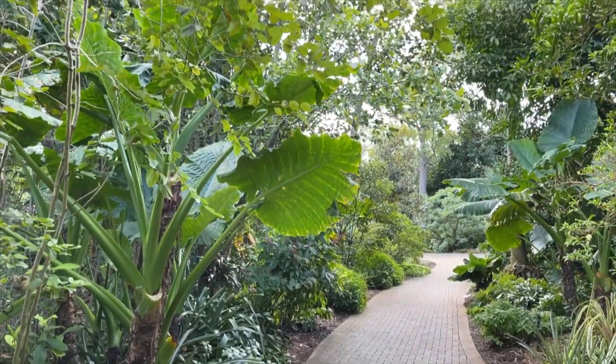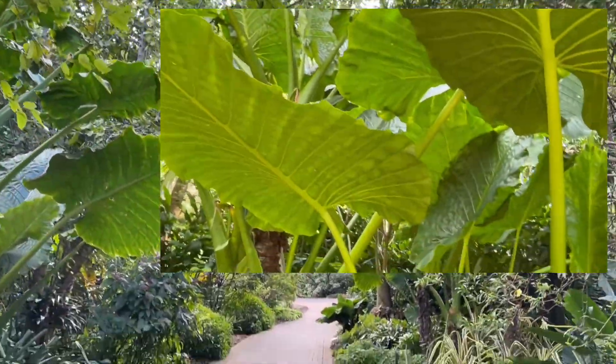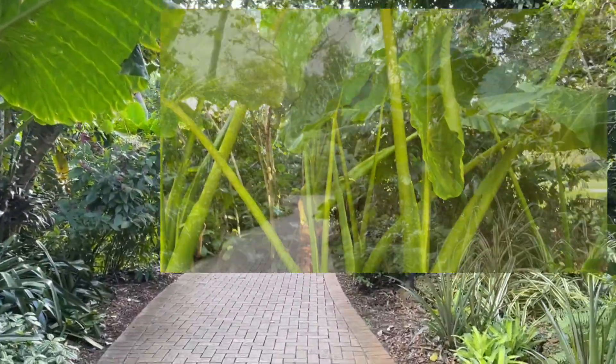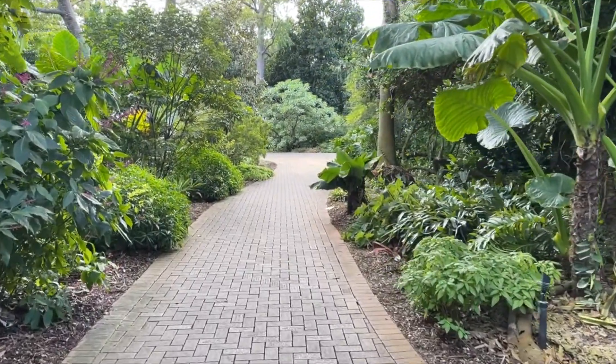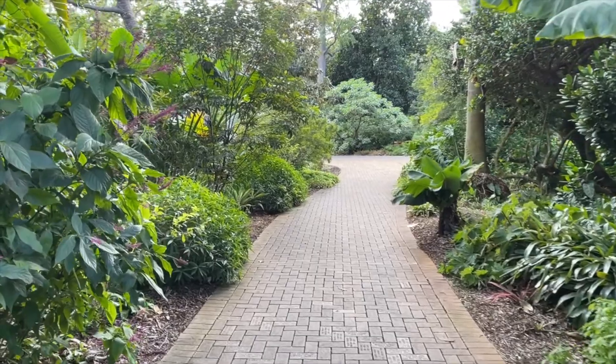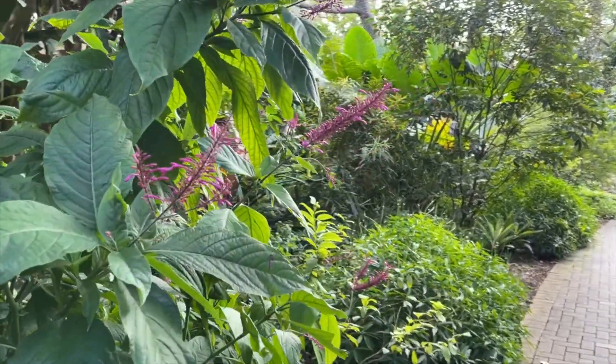Here we're coming up upon another Borneo Giant Alocasia, and the leaves get enormous — sometimes three feet long. We're now moving southwest into the garden along this lovely path. Here to the left we have some purple fire spike plant — just beautiful flowers.